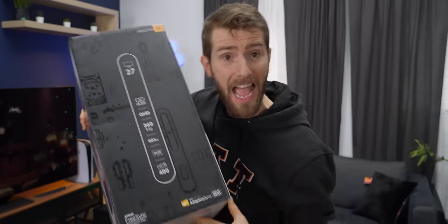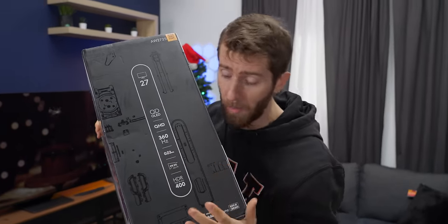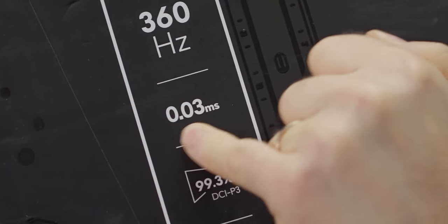And if I hadn't been putting on my best toxic elitist persona before, there were some hints on the packaging. For example, this .03 millisecond response time.